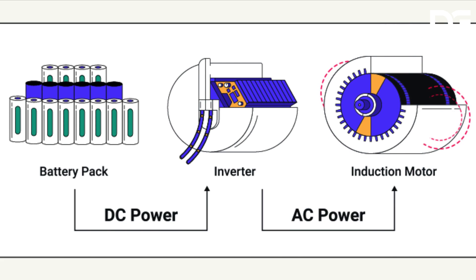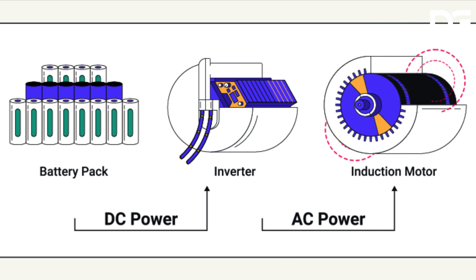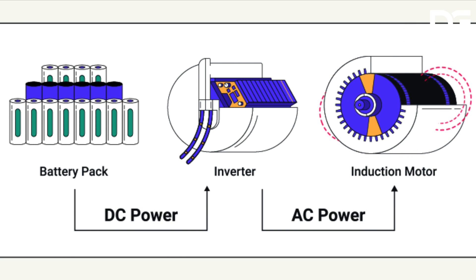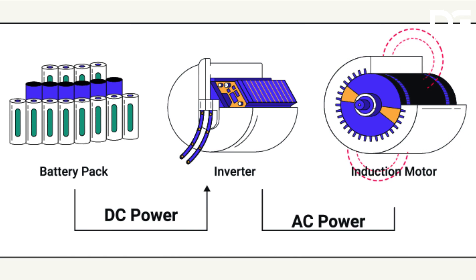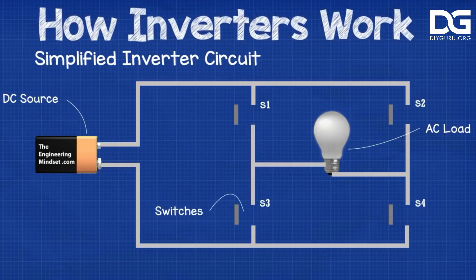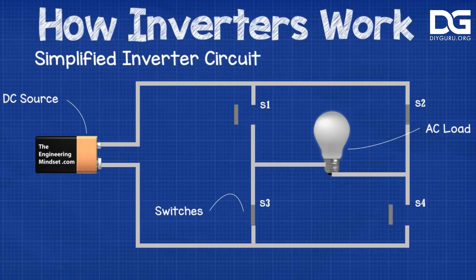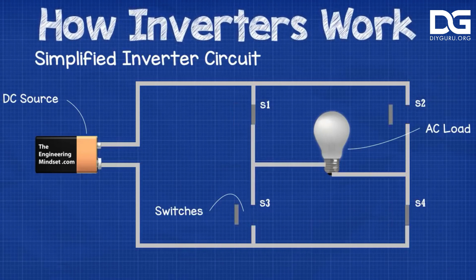Coming to inverters: batteries can store only direct current electricity, but many electric cars run on alternating current electricity. The inverter takes the direct current electricity and converts it into alternating current for the electric motor to use. The inverter controls the frequency of alternating current sent to the electric motor, which essentially means it controls the speed of the vehicle. It also acts as the brain of the system, directing the motor and other components.